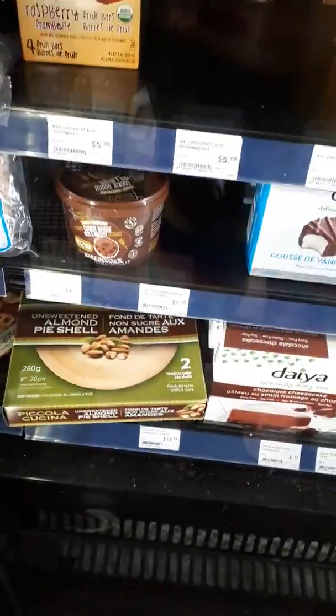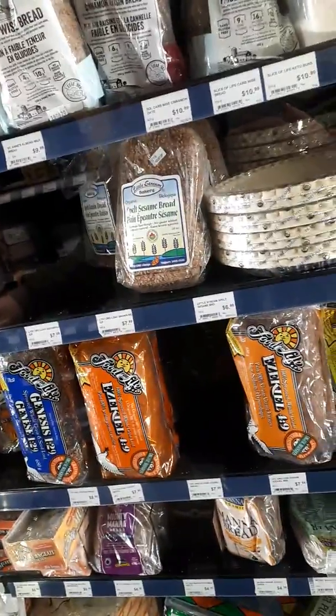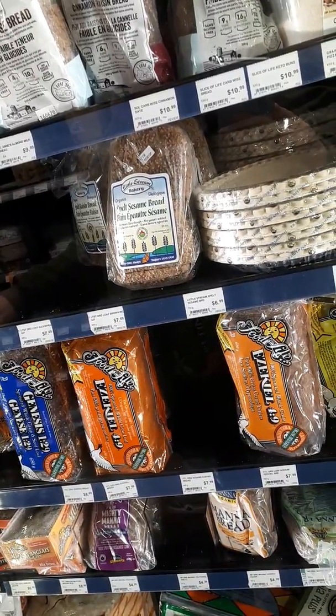Day of cheesecakes. And almond fine shells — I haven't tried those yet. Ice creams. More ice creams. And then that new company out there, it's really good — I just tried those recently. No buns here either for banh mi. I'm not sure what we're gonna do.